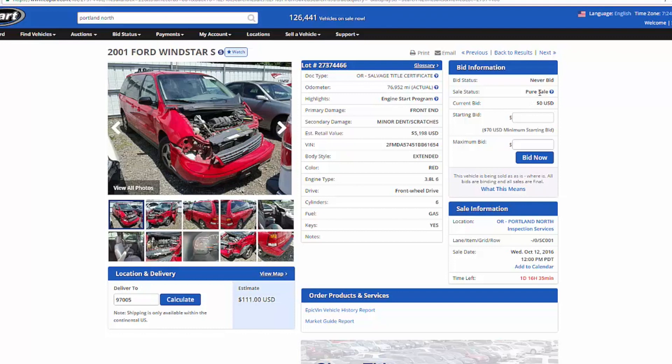So — sale types. This car is a pure sale, and the simplest way to understand it is: whatever you bid, whoever has the highest bid wins this car. You are committed to buying that car.